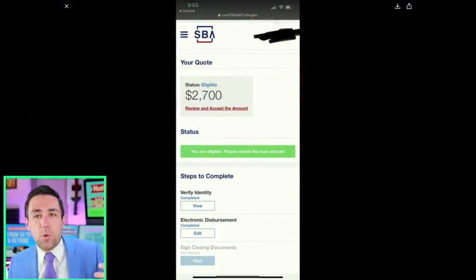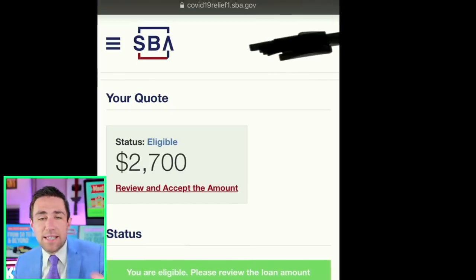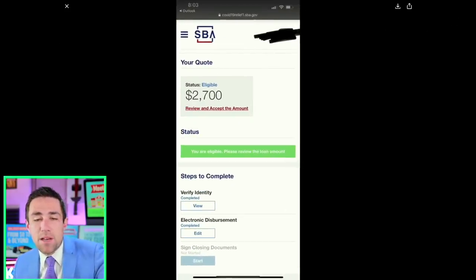The free $1,000 per employee — two employees is $2,000, just you is $1,000. You do not have to accept the loan. So if you see a picture where it looks like you got approved for something and it asks you to review and accept an offer, that is the 30-year loan. That could say $30,000, $150,000, $10,000. Do not be confused — if you review and accept this, it's a 30-year loan you have to pay back.